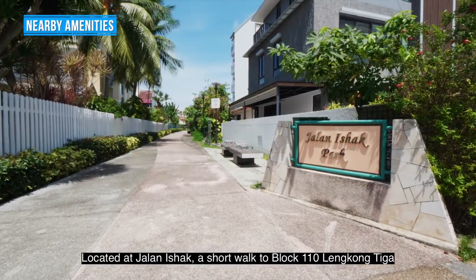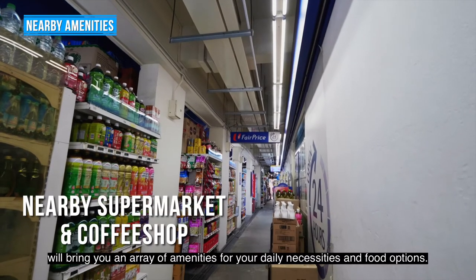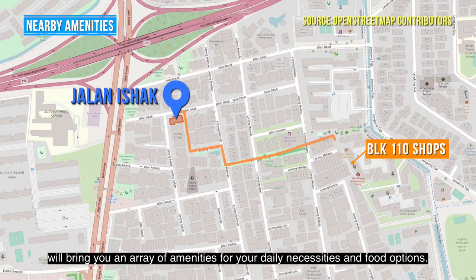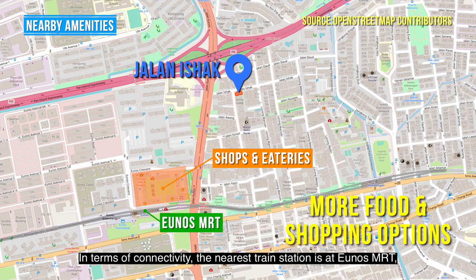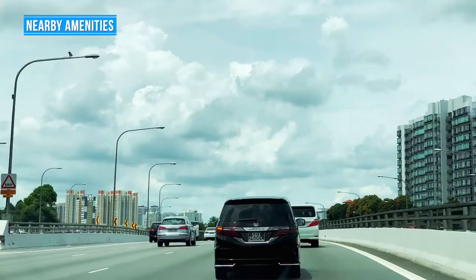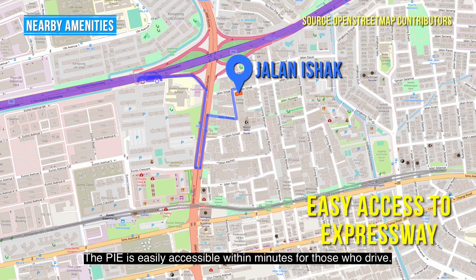Located at Jalan Isha, a short walk to Block 110 Lengkong Tiga will bring you an array of amenities for your daily necessities and food options. In terms of connectivity, the nearest train station is Eunos MRT, where you will also find lots of food and shopping options. The PIE is easily accessible within minutes for those who drive.